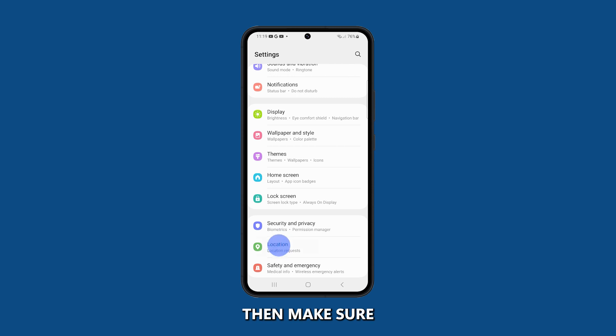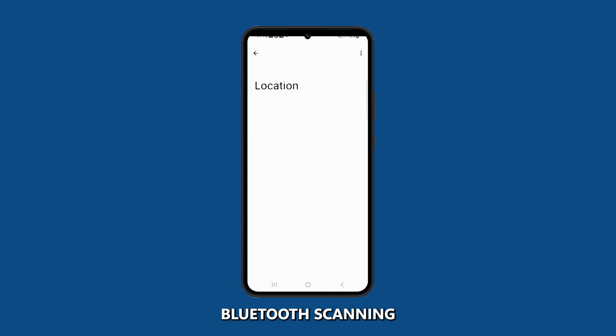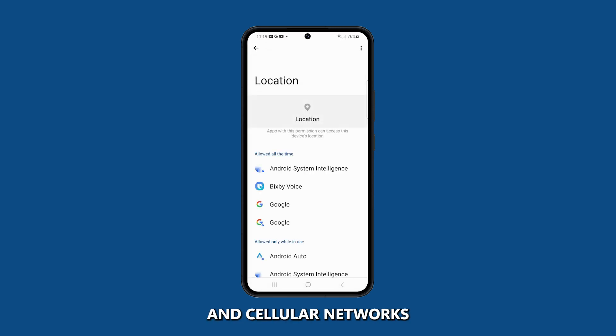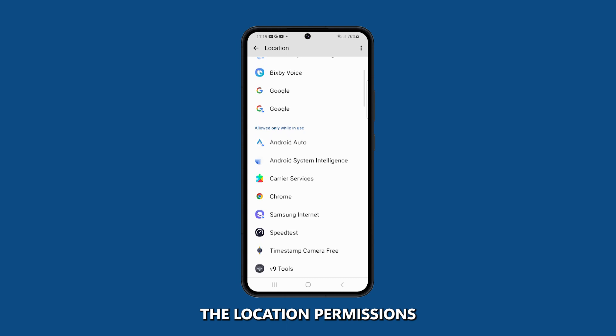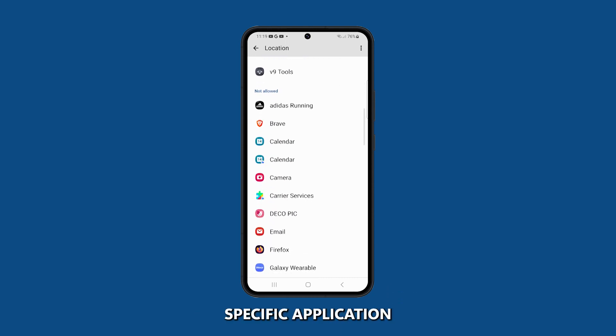Tap on Location, then make sure that the location switch is turned on. If you want to improve the accuracy of the GPS signal, tap on Improve Accuracy and enable relevant settings such as Wi-Fi scanning, GPS signal, Bluetooth scanning, and cellular networks. You can also check the location permissions for individual apps if the problem only occurs when using a specific application.